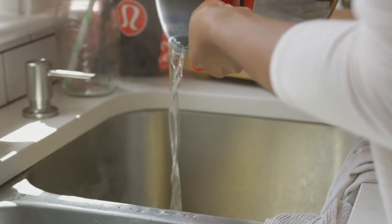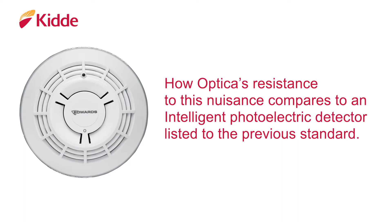Today we'll demonstrate how Optica's resistance to this nuisance compares to a Kitta Intelligent Photoelectric detector listed to the previous standard.